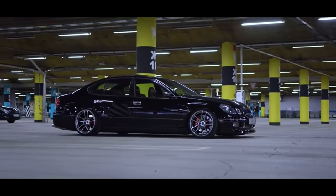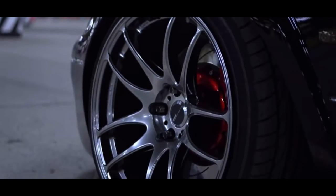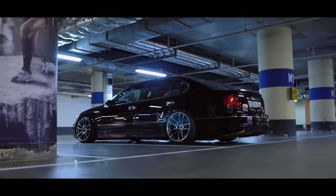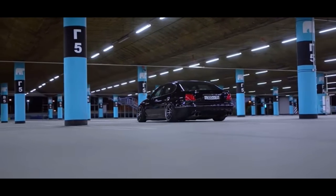These cars have a naturally aspirated 2JZ in them, but don't get your hopes up because the 2JZ in this one can only handle around 600 horsepower before you have to start touching internals — which is fine, 600 horsepower is still enough, but it's obviously not as good as a GTE.